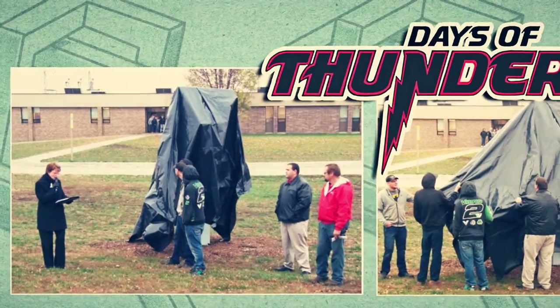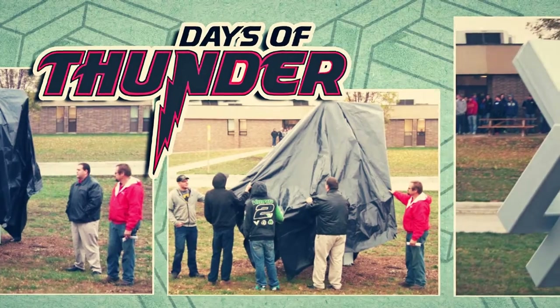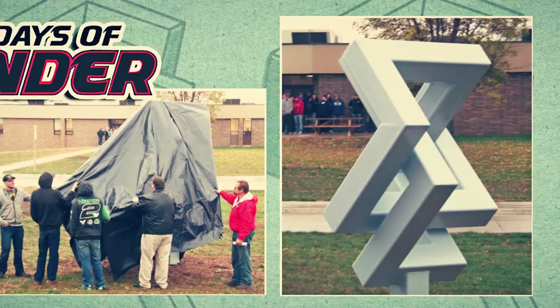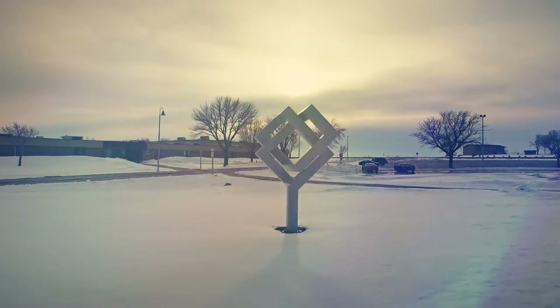At the Days of Thunder homecoming events, Michael, Kyle, and Jason revealed a 14-foot, 2,300-pound expertly welded sculpture whose presence is a testament to the skill and will of all these students. It also holds great meaning. Its name: Life.